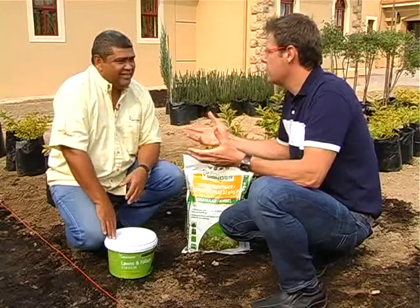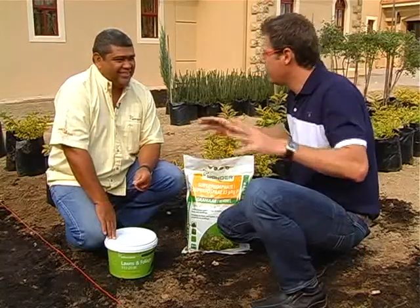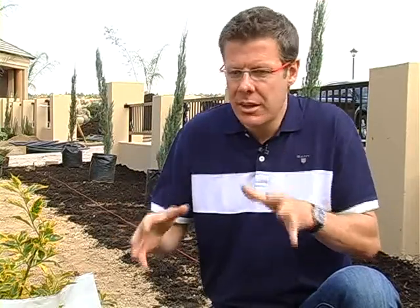Very often when landscaping a garden, the homeowner will say there's one area where they can never get anything to grow. It's often because that area has been poisoned by chemicals during the building process. We're going to put in some superphosphate — very good for root growth. We're going to dig that in as we're planting.